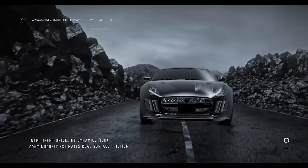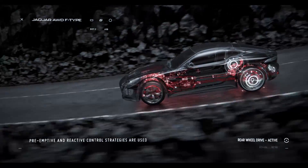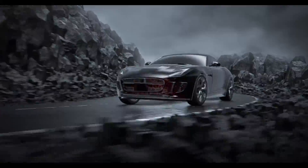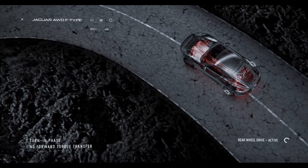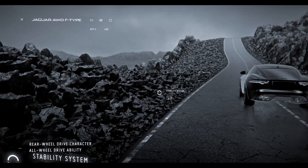There are two key elements. Firstly, a pre-emptive element — using the systems on the car we're able to understand what the road surface is like and how much traction is available. The second element is a reactive system, so when the car is in a manoeuvre and traction is lost, we're able to use that data. The blend of those two bits of data allows us to choose how the car behaves in those circumstances.